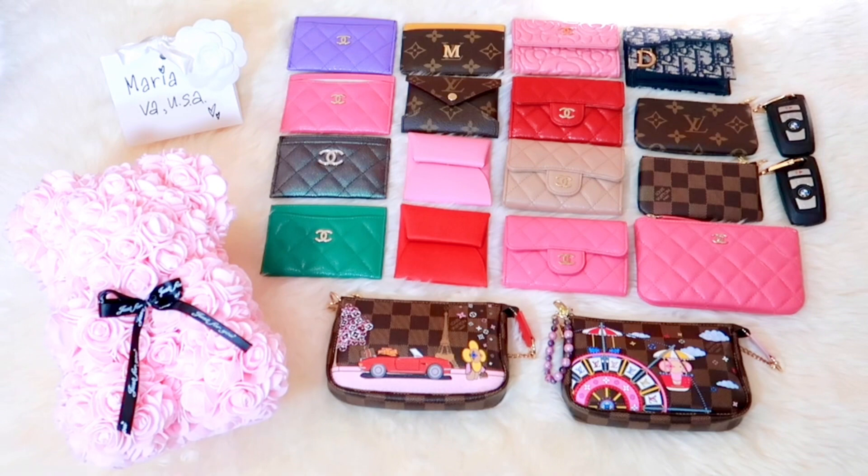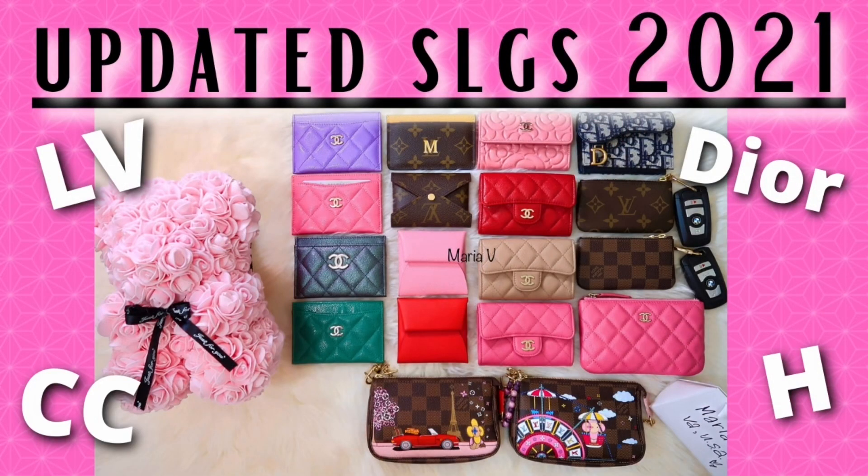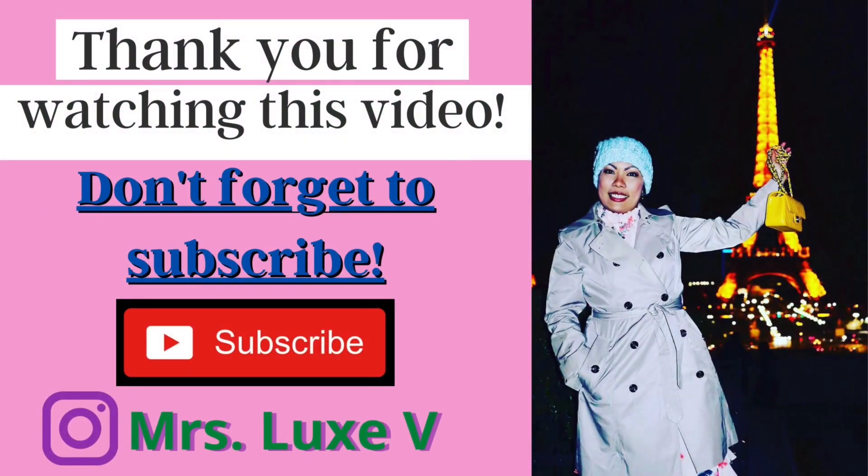Okay, there you have it. I hope you all enjoyed today's video. If you did, please give this video a thumbs up and please don't forget to subscribe to my channel. I will see you next time. Bye bye!